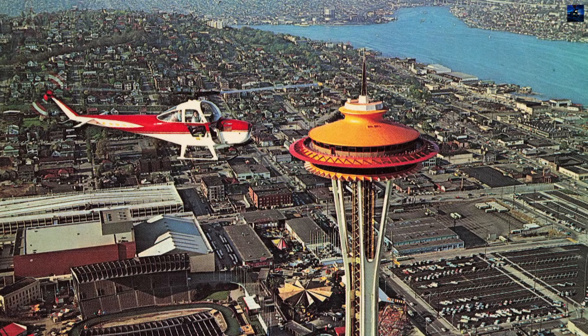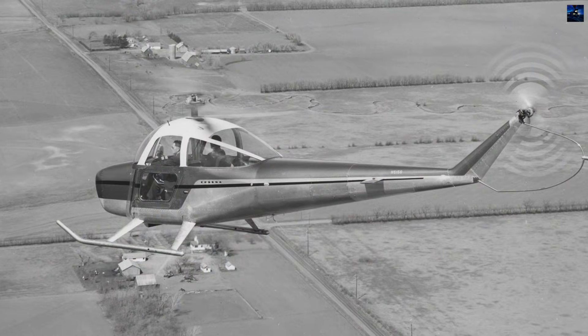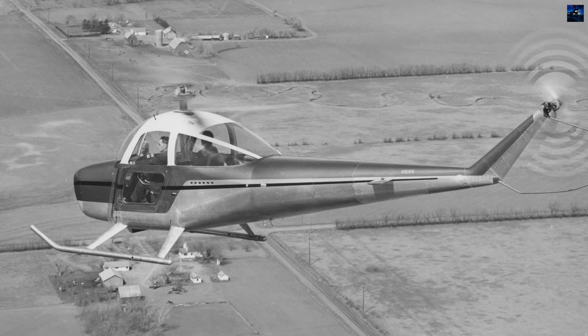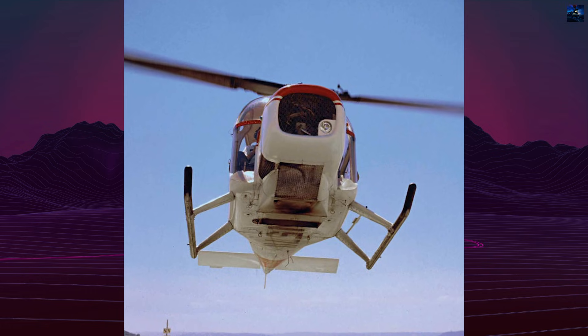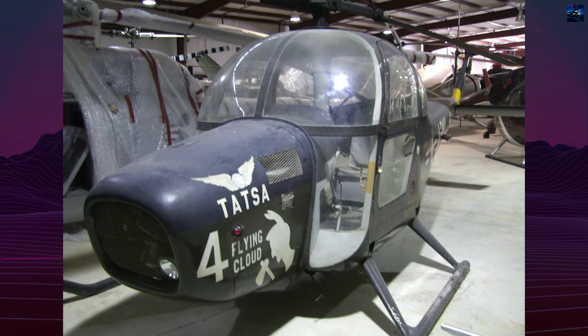A final version, the CH-1C, became the first helicopter certified for instrument flight, but it could not revive interest. A proposed turboshaft-powered version was scrapped. By the end of 1962, production ceased with fewer than 50 units built. Cessna withdrew the CH-1's type certificate and exited the helicopter market entirely.